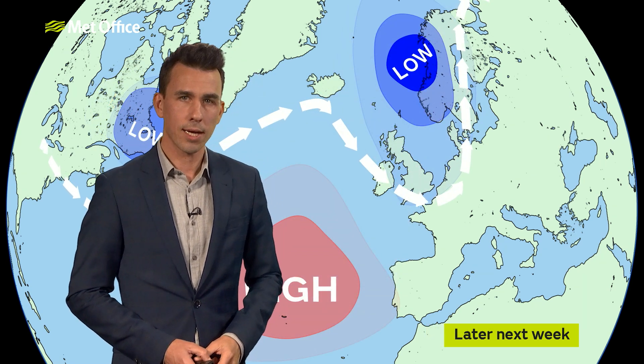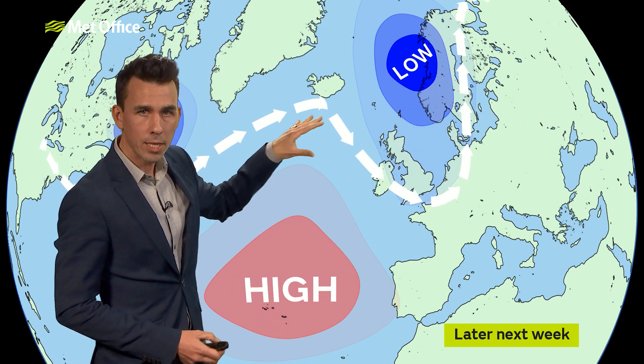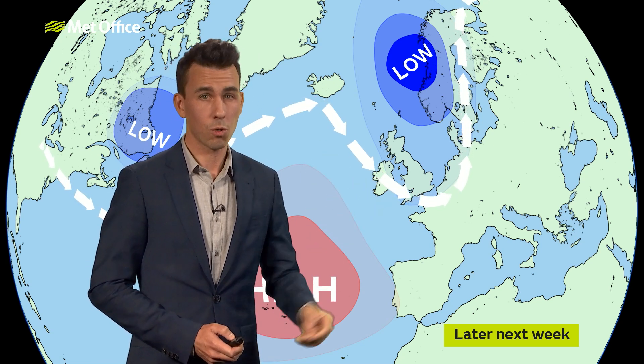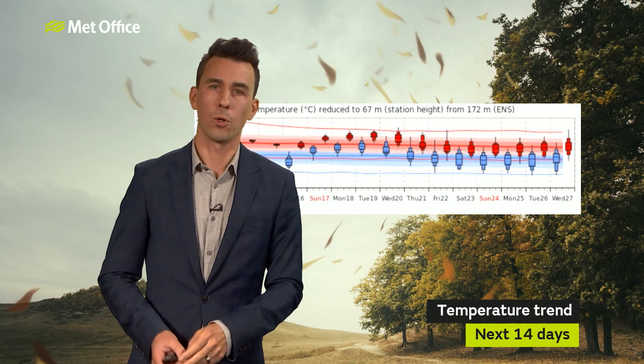Later next week, the signs are that the low will gradually move towards Scandinavia, and the whole pattern becomes a little bit flatter once again. If this happens, it's still going to be quite changeable — we'll still see some rain at times, but not quite as wet, not quite as mild, not quite as windy perhaps. That's really not until Friday and Saturday of the following week.